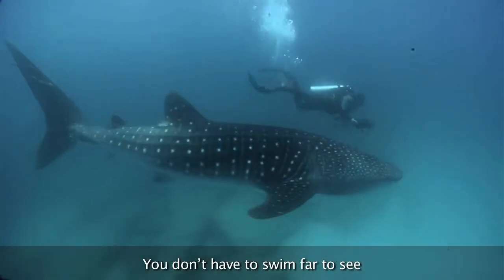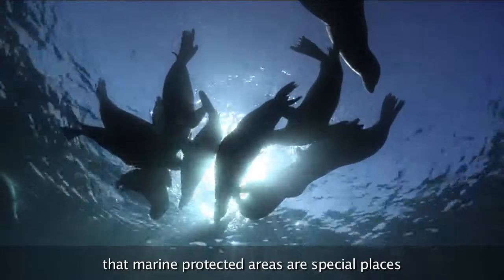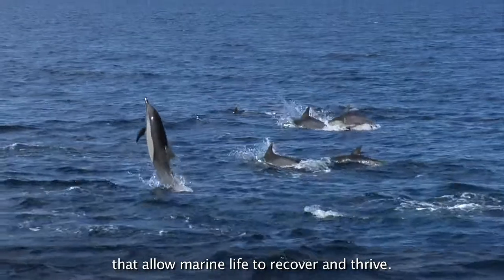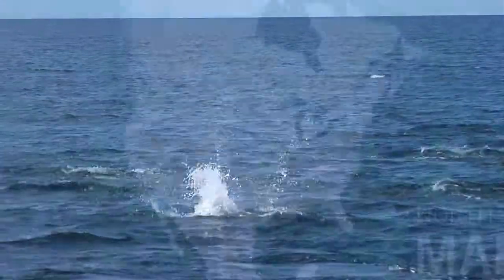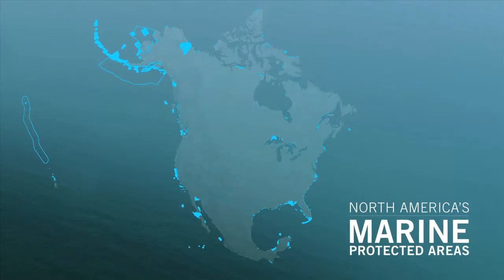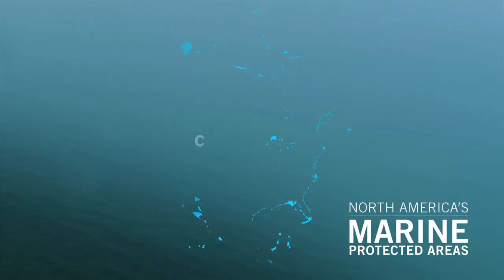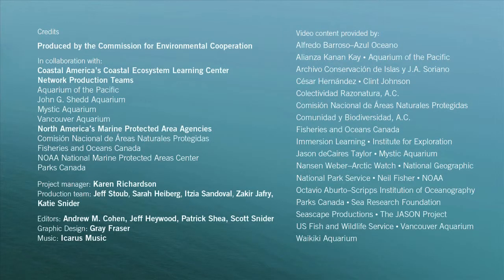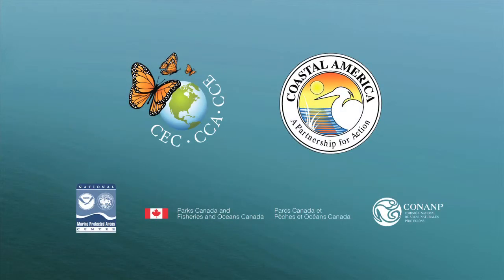You don't have to swim far to see that marine protected areas are special places that allow marine life to recover and thrive. For more information visit www.fema.org.